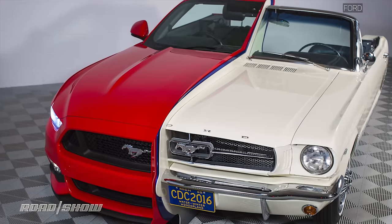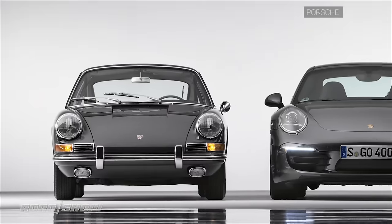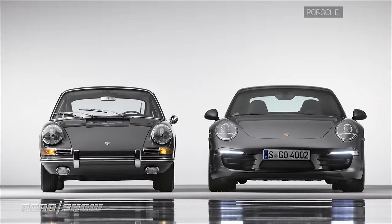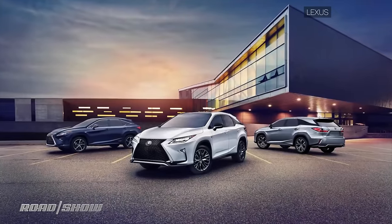Cars are getting bigger, both in terms of the size of a given car — just look at what's happened to the 911 — and in terms of the kind of cars we actually love. SUVs and crossovers, they roam the earth.